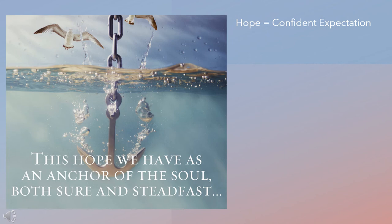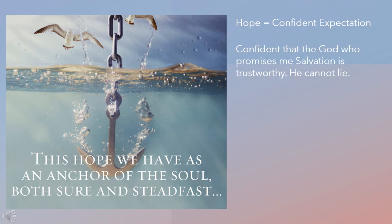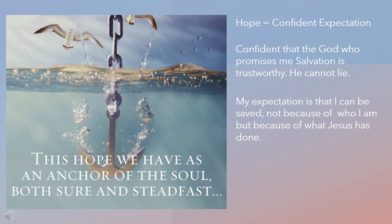When the Bible uses the word hope, it's not being used in the wishful sense that many use the word today. Hope in scripture usually refers to a confident expectation — confident that the God who promises me salvation is trustworthy. He cannot lie. My expectation is that I can be saved, not because of who I am, but because of what Jesus has done. My confidence, my hope is in Christ.